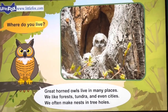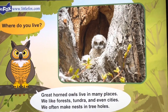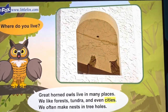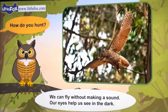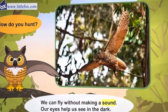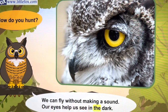Where do you live? Great horned owls live in many places. We like forests. We often make nests in tree holes. How do you hunt? We can fly without making a sound. Our eyes help us see in the dark.